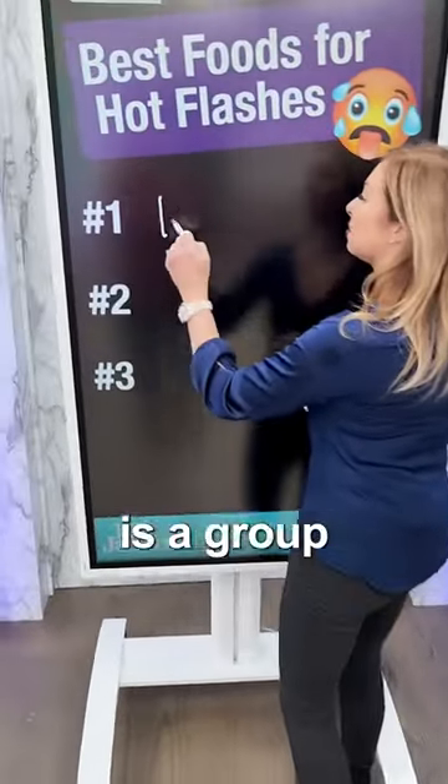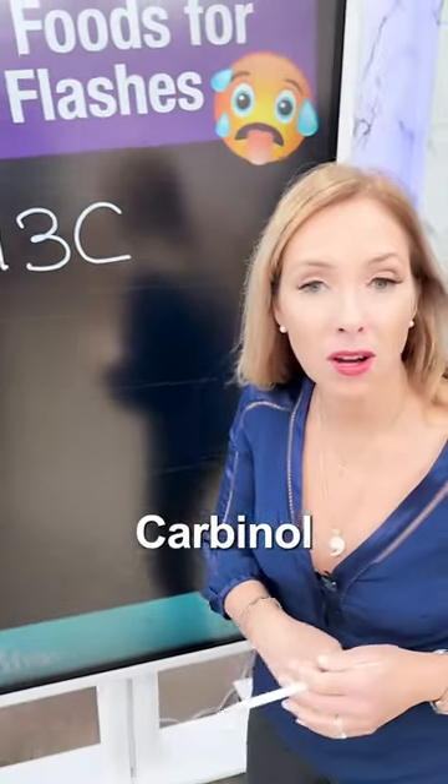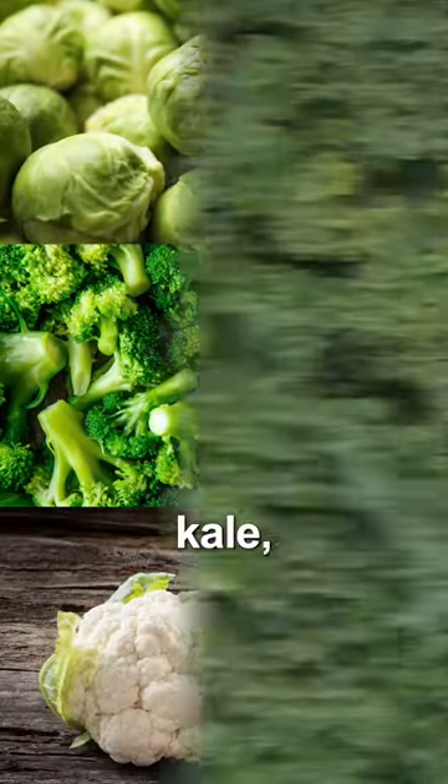Here are the best foods for hot flashes. The first is a group of vegetables that contain something called indole-3-carbinols. These are our cruciferous vegetables — things like Brussels sprouts, broccoli, cauliflower, and kale.